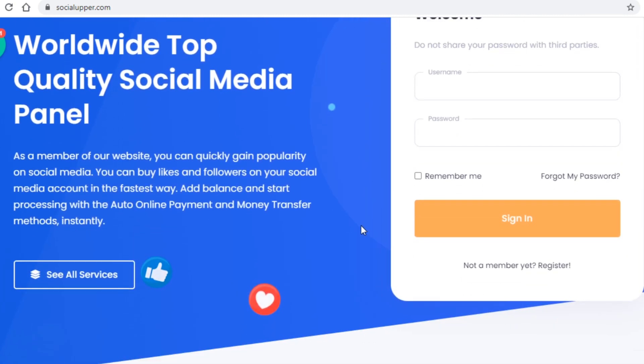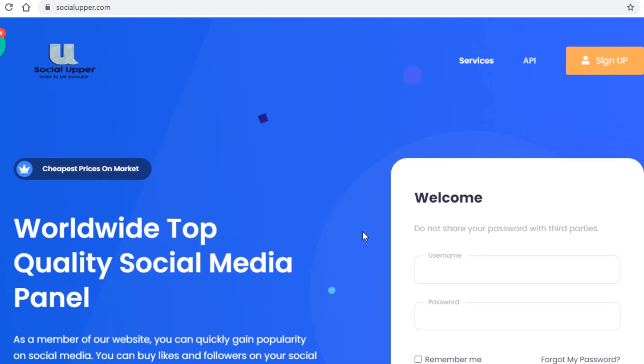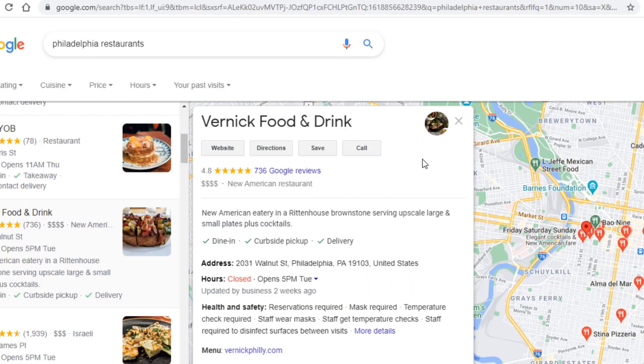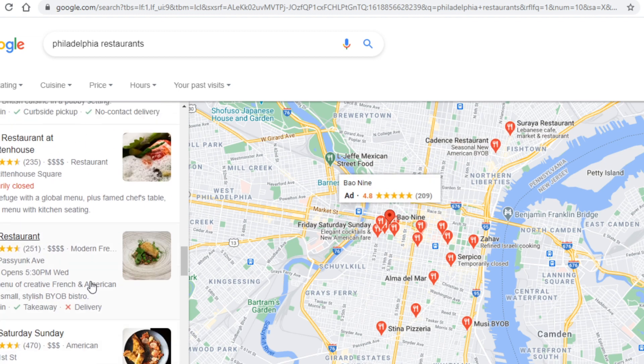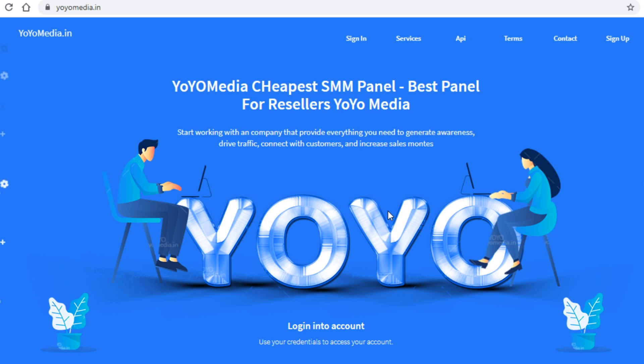What you will do is tell one of those Facebook page businesses that 10,000 or 15,000 likes will cost them just $20. Not only are they getting a great deal, but you are making a decent profit. If you buy from socialupper.com it costs just $3 for 15,000 likes, and if you charge $20, that means you've made $17 from a single customer. You can also charge way more and it will still be worthwhile, since other sites charge no less than $100 for the same deal. There are an infinite number of businesses worldwide you can find with a simple Google search, so you will never run out of potential customers.